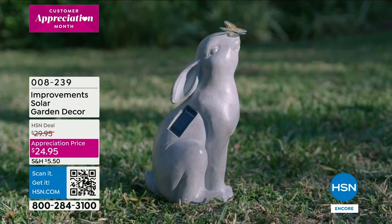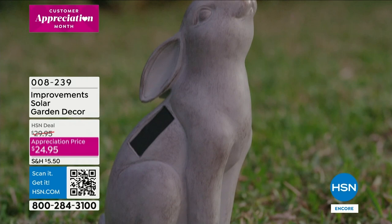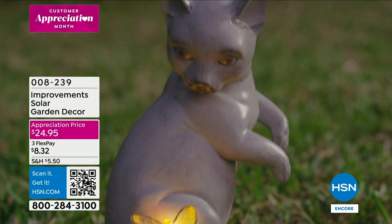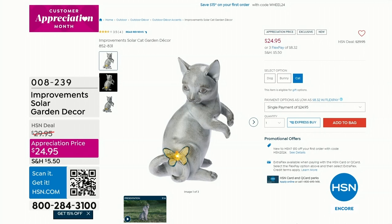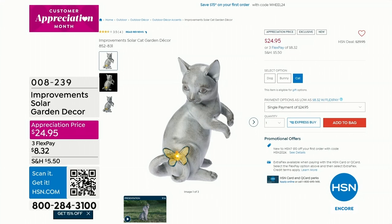It just makes your heart warm to see that little puppy or cat, and in the evening it lights up. I love that design - that kind of stone carving, a very classic, timeless look. That's going to be coming up in about eight minutes. I want to give you a heads up because a lot of us see one of those and go, 'Oh, I want to get that dog.' You don't have to wait - you can go ahead and jump in right now.